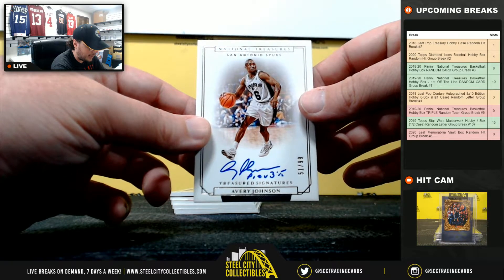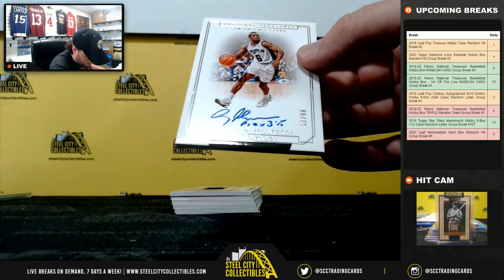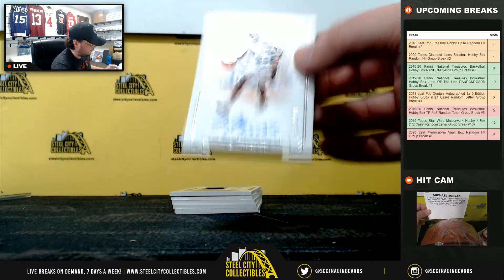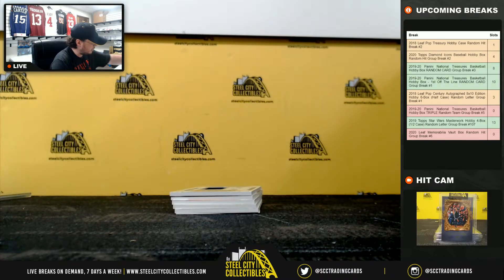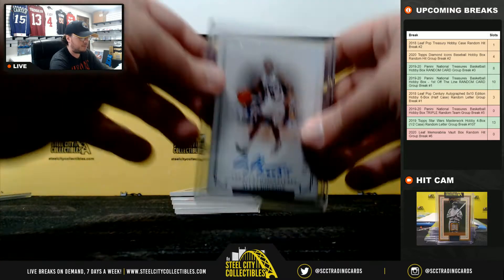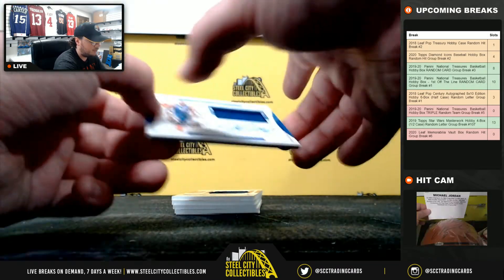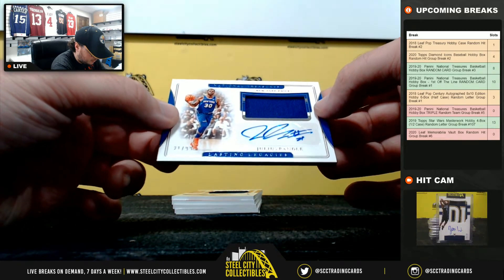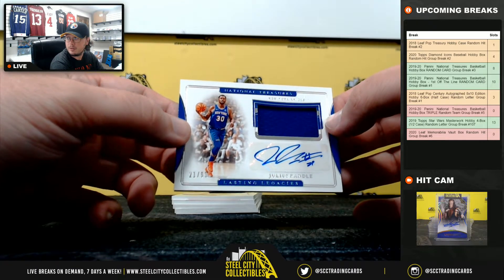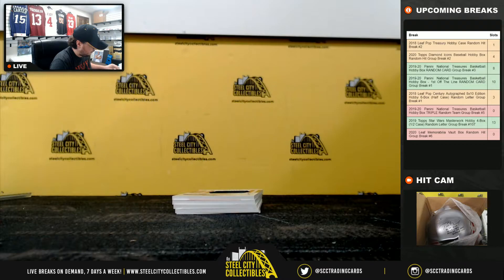Treasured Signatures, Avery Johnson, 51 of 99. Looks like Proverbs 3:15 inscribed there. Avery Johnson, San Antonio Spurs — goes to Scott. For the New York Knicks, the Lasting Legacies — Julius Randle, jersey auto, 21 of 99. New York Knicks going to Cory B.